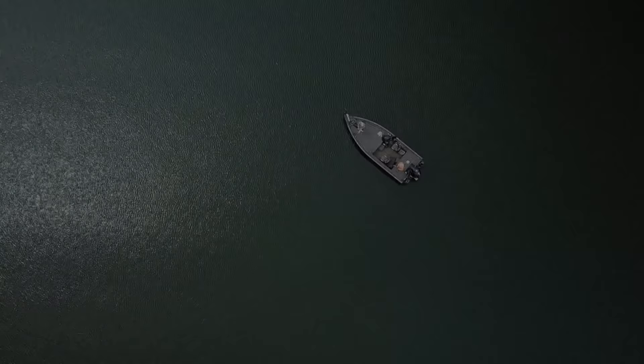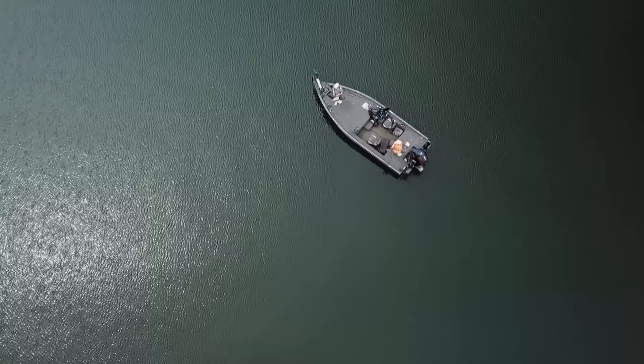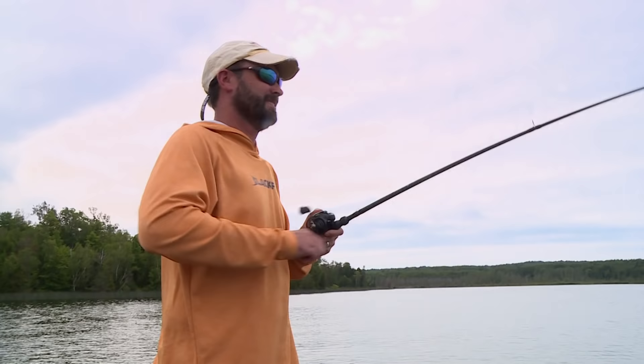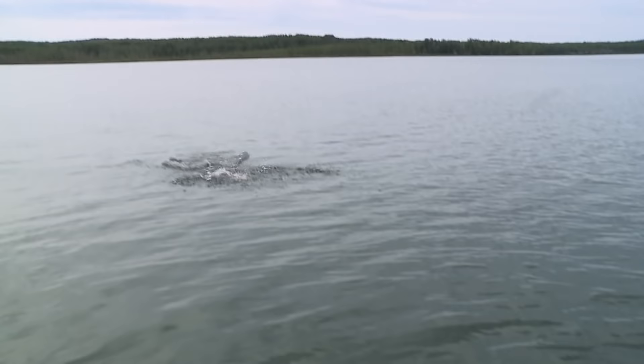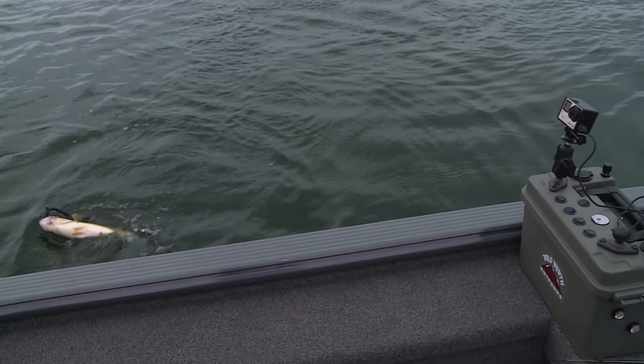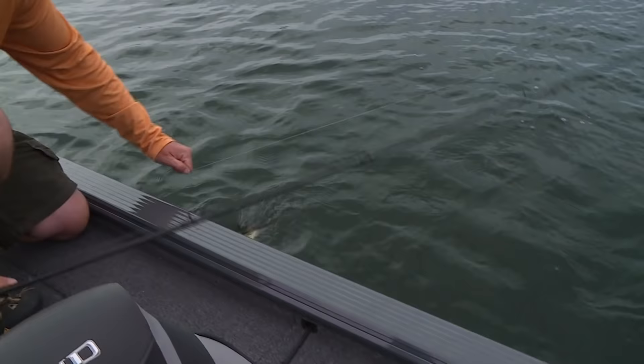Oh, missed him! He's back — get him! There we go. That felt good. You got one too? We doubled up? Wow, I got a pretty nice one here — what do you got? Great big boy here. Double big boys! How do you like that — our first spot of the morning, doubling up on big old fish. Wow, look at that!